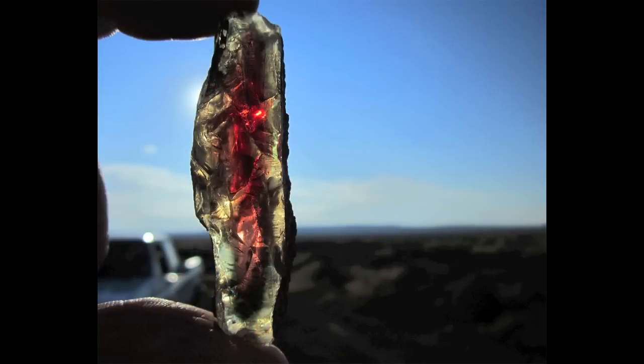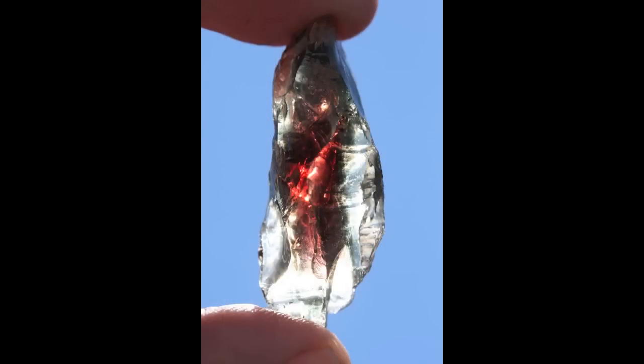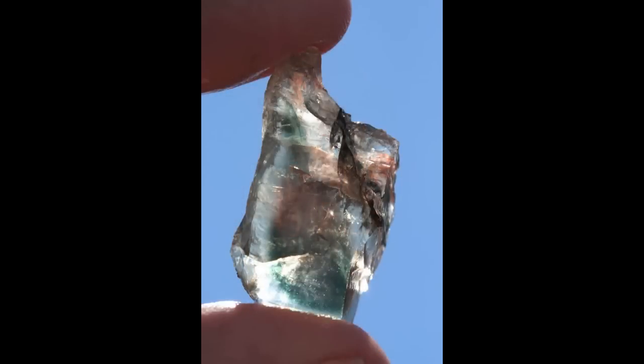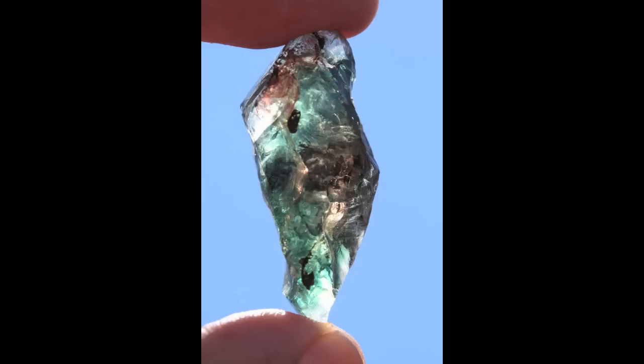The beauty of the Oregon Sunstone is second to none in the world. It's an amazing set of circumstances that had to come together for this gemstone to form — deep in the magma chamber, copper happened to be available, and this copper has imparted so many different colors, combinations, and unique optical properties that make it truly an amazing gemstone that is truly unique.